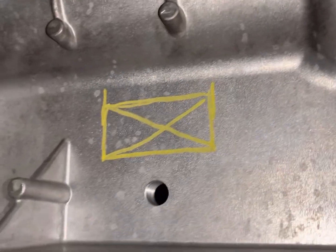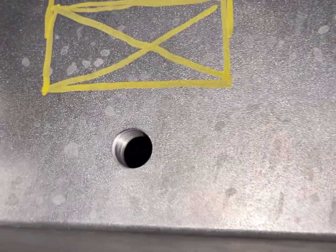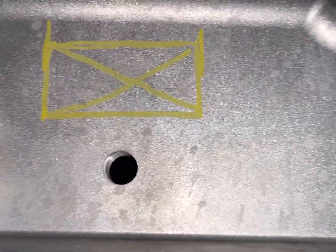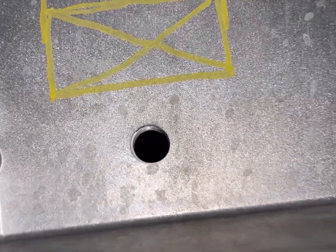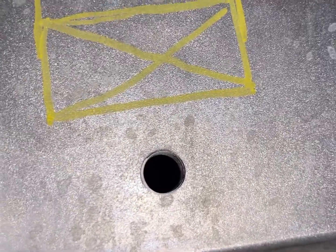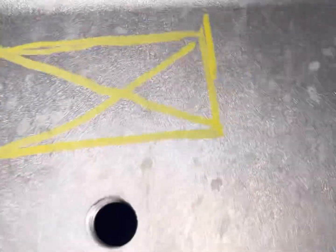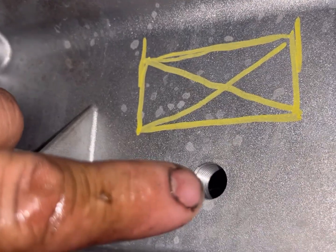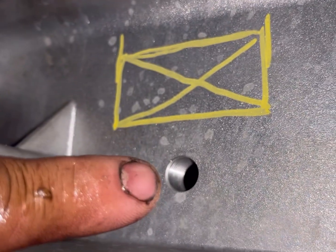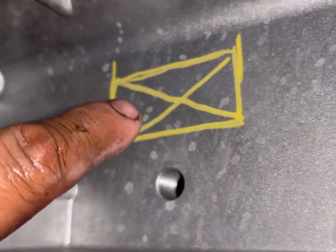With a specific type of borescope, you can sneak it up through the drain plug hole. I'm talking about borescopes that have a flexible end you can control — they have a little knob by the screen, and as you twist that knob it rotates the end of the camera. You can just barely see the underside of that screen, which might save you the trouble of removing the oil pan.